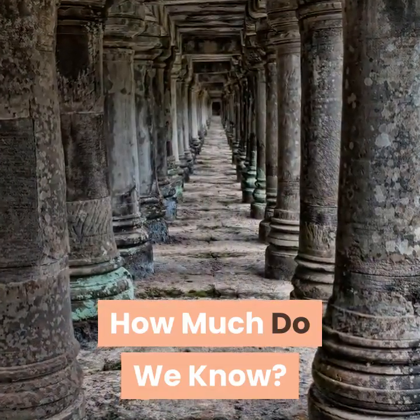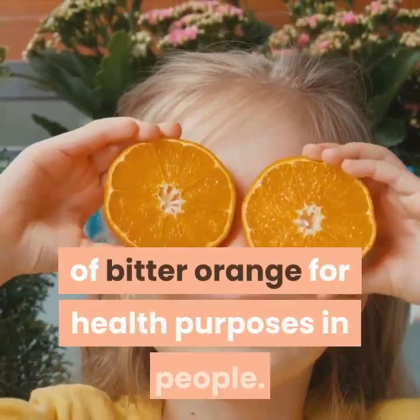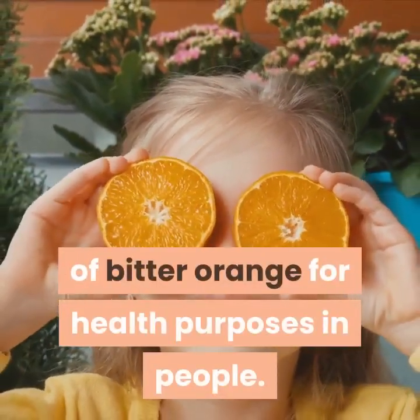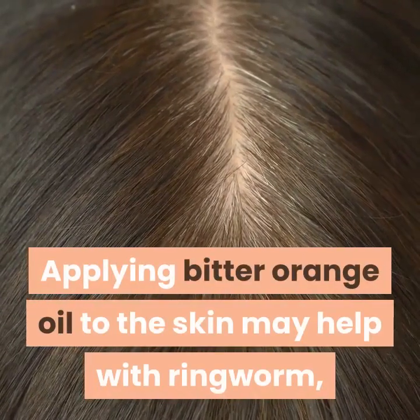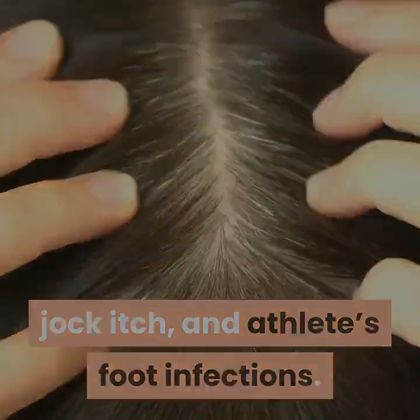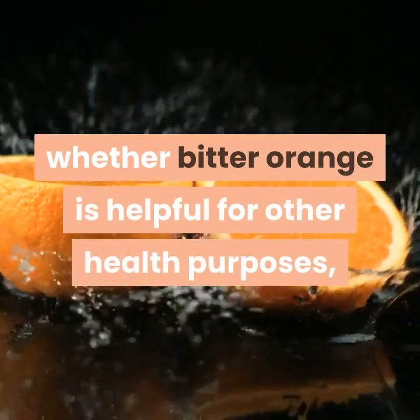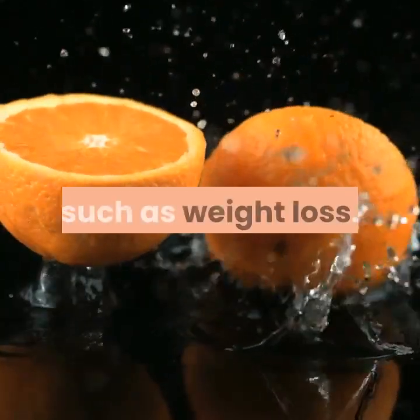How much do we know? A small number of studies have investigated the usefulness of Bitter Orange for health purposes in people. Applying Bitter Orange oil to the skin may help with ringworm, jock itch, and athlete's foot infections. There is not enough scientific evidence to show whether Bitter Orange is helpful for other health purposes, such as weight loss.